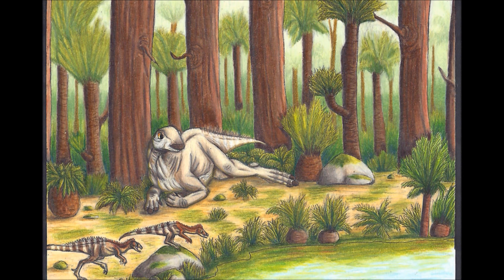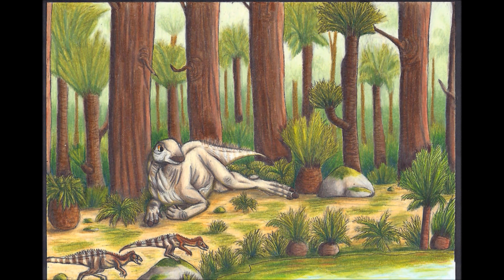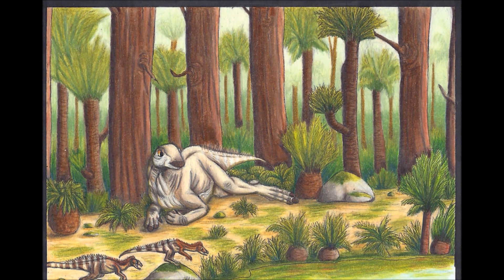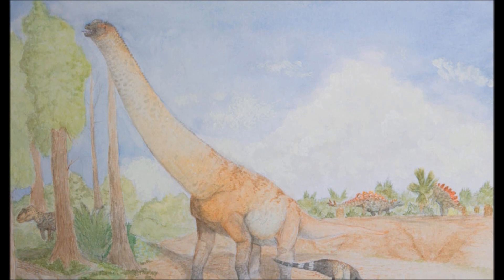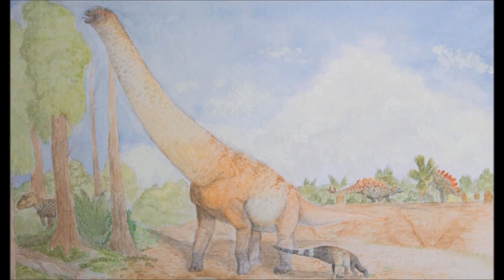During the wet season, they feed on leaves, ferns and cycads, and while there is plenty to choose from, they can afford to be picky, selecting the softest and freshest growths. However, in the dry season to come, they can't afford to be so picky, and will chomp down anything they can find.